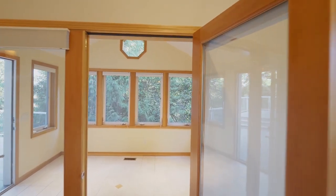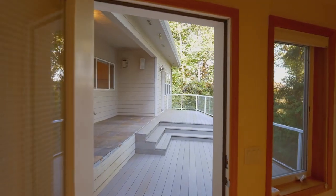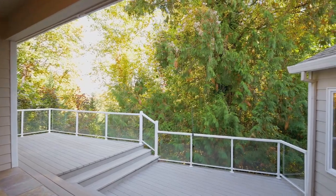Just off the great room, a sunroom is ready for relaxing with your favorite book, or entertain on the private deck set up for an electric hot tub and a gas grill.